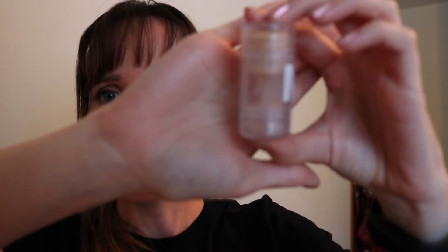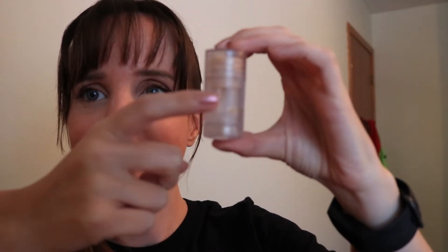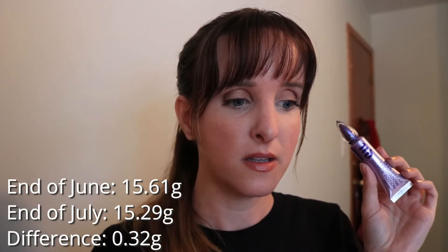There's a piece stuck inside the thing, which is kind of weird. Anyway, the next item is my ABH Dip Brow in Taupe, and I'm making some real progress. I have been using this pretty much every day, so I'm getting through quite a bit of product. Last month this was 46.7 grams, it is now 46.61 grams. This is kind of the freebie product — you can't really see how much I've used, but I use it every day, so I figured I might as well track it. It's the Urban Decay Primer Potion, pretty much my favorite eye shadow primer. Last month it was 15.61, this month it is 15.29.